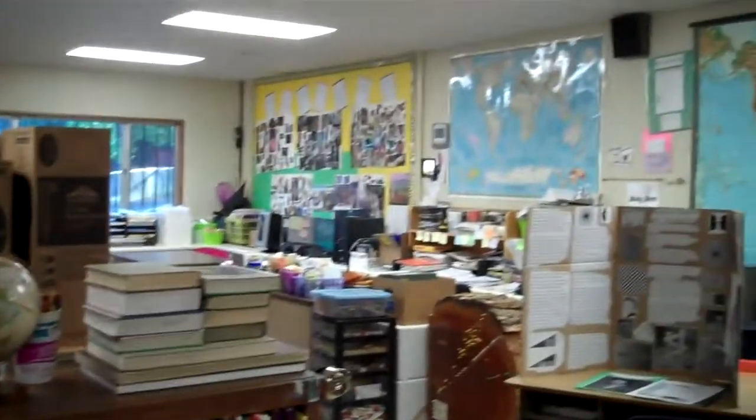Looking back at the classroom this way — all my maps, things on the wall. You can see I have lots of computers, really nice. Fun stuff on the walls as we come down to the end of the year.